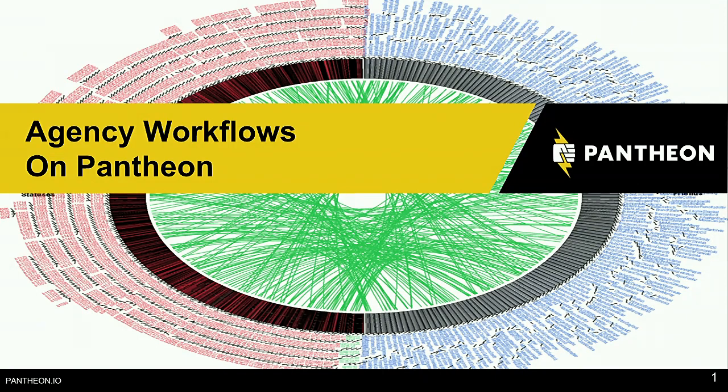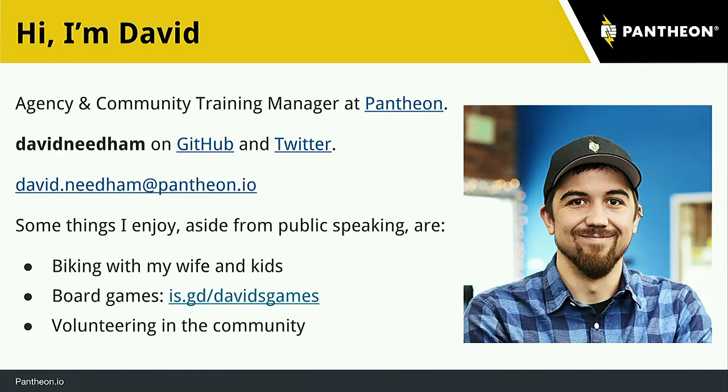This is Agency Workflows on Pantheon. Before we jump into the slides, I'd love to get a quick poll. Who here is currently using Pantheon for a project? Who here is interested in learning more about Pantheon? Hopefully it's everyone else because this is going to be all about Pantheon. My name is David Needham. I'm the Agency and Community Training Manager at Pantheon.